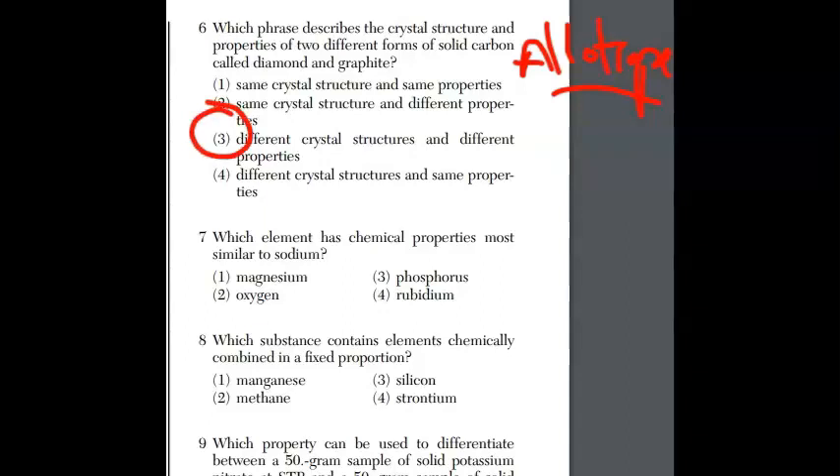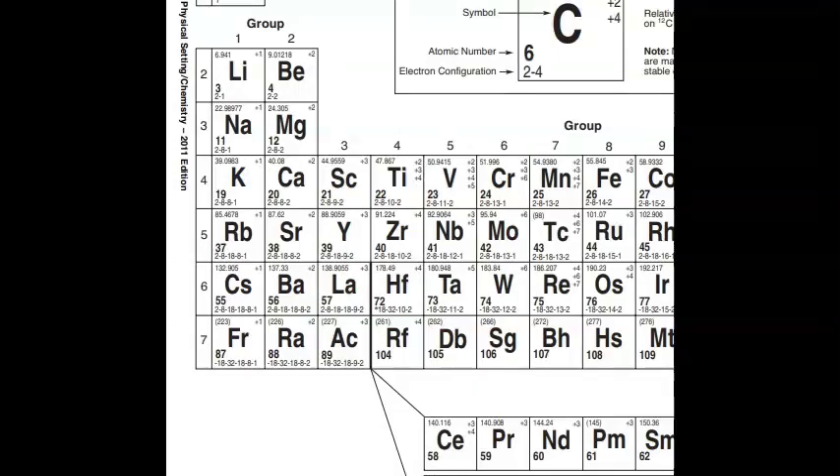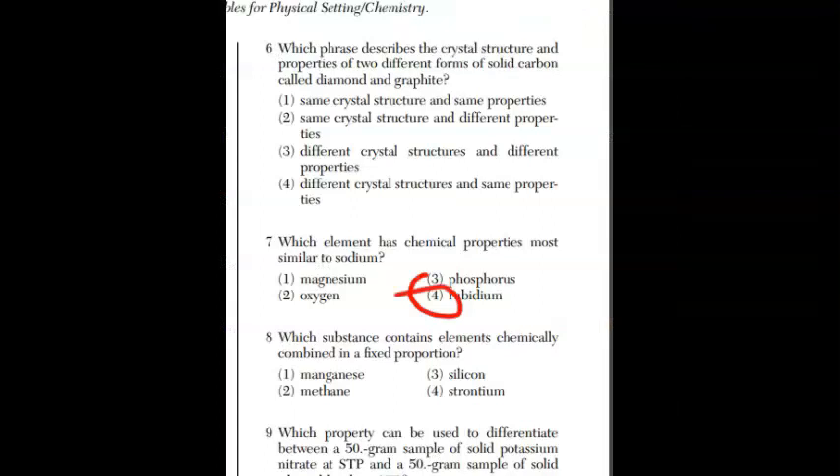For question seven, which element has chemical properties most similar to sodium? This tests whether students know their element symbols. Sodium is Na. We're looking for an element in the same group — the alkali metals. The choices are Mg, O, P, and Rb. On the periodic table, the only choice in the same column as sodium is rubidium, Rb. The answer is choice four.